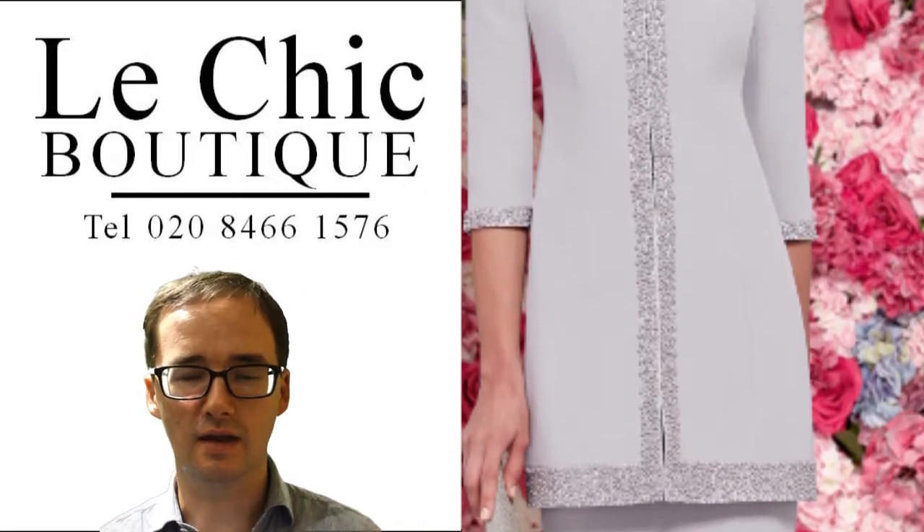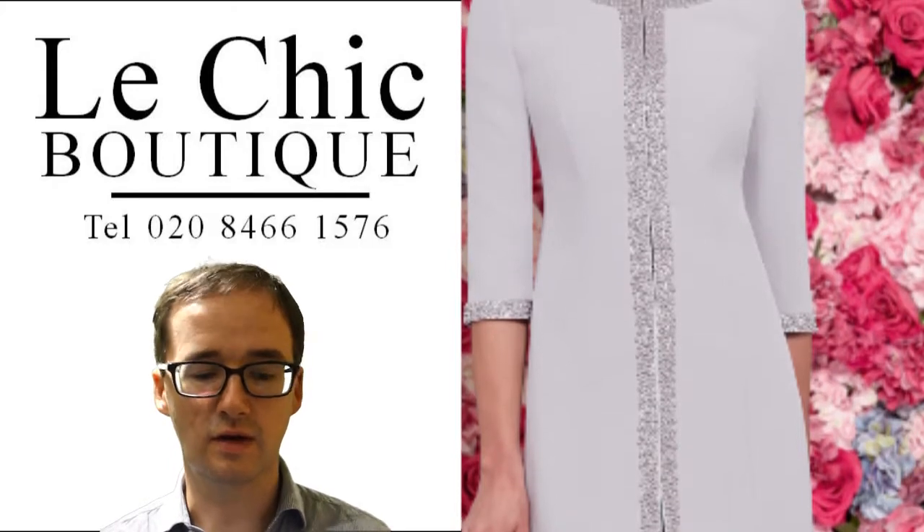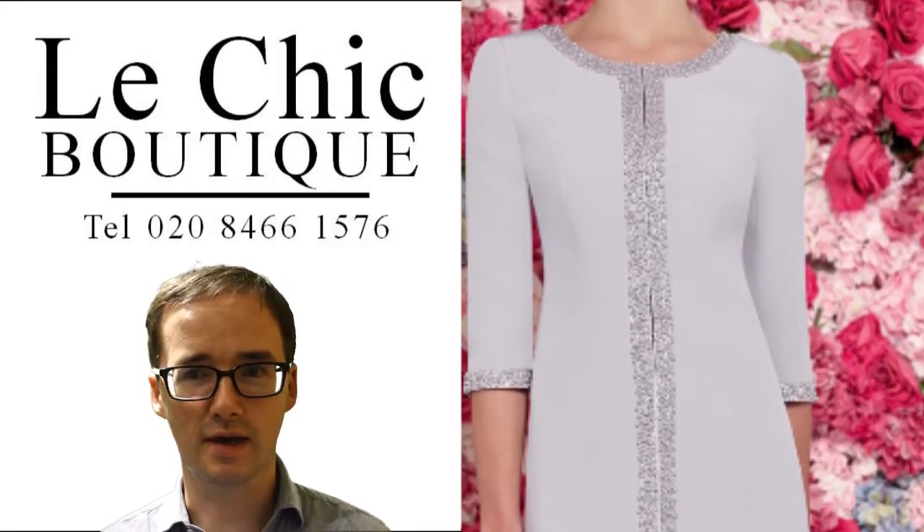It's available in sizes 8 to 22 by Veni Infantino in Le Chic Boutique. While all stocks last.